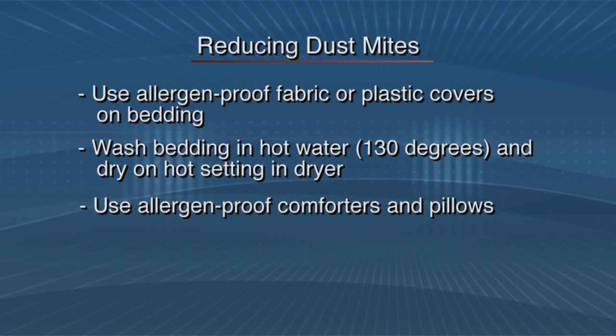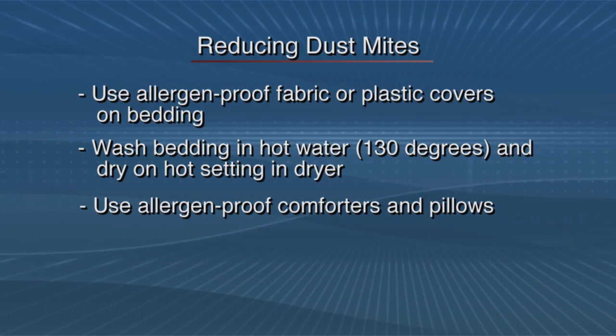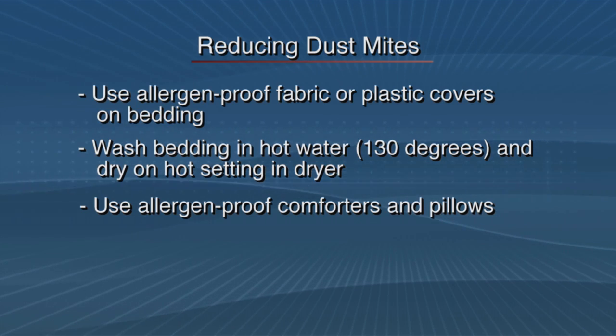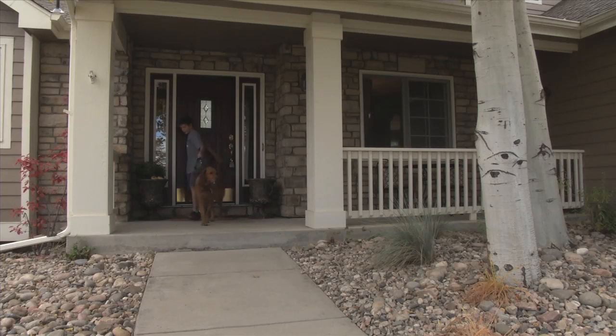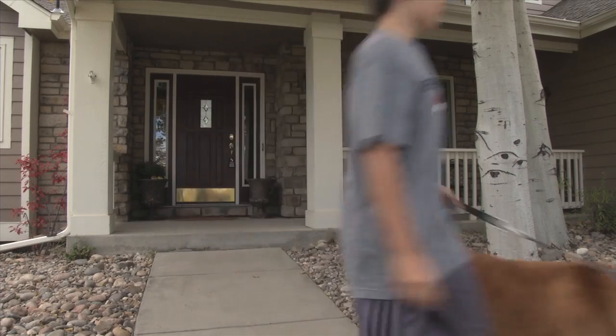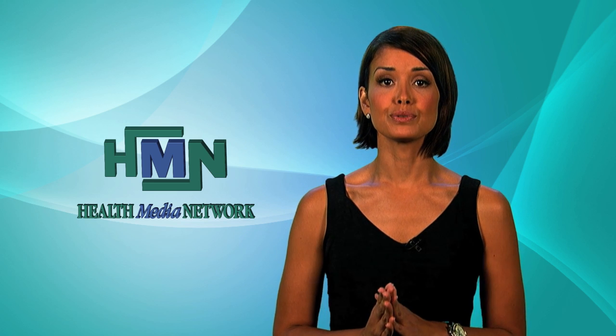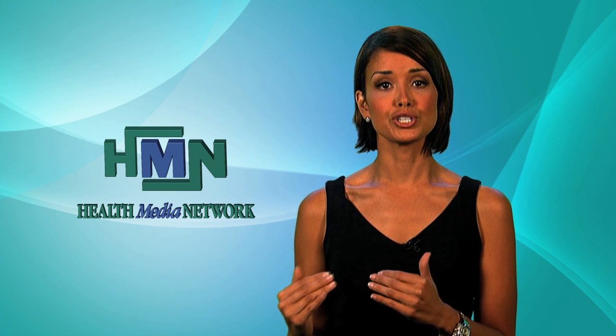Allergen-proof covers are available for comforters and pillows that can't be regularly washed. Contrary to popular opinion, what makes people allergic to pets is not so much their fur, but their saliva and their dander, or the dead skin they shed. For this reason, it's best to keep pets out of the bedroom in particular to avoid allergic reactions.